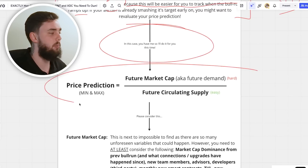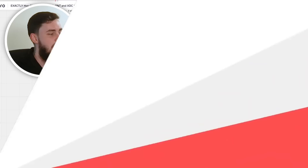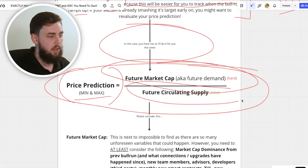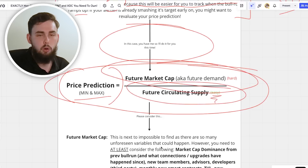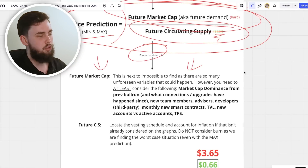Here's the simple formula for finding a price prediction. We must find the minimum and the maximum. We're hoping for a minimum 10x overall — don't work off the max because that's the best-case situation. Work off the minimum. I take out my initial investment at the minimum. We then ask: what do we think the future market cap will be — the future demand — and what will the future circulating supply be? The circulating supply is easy to find from the vesting schedule.